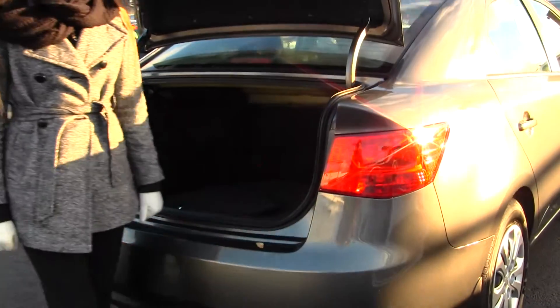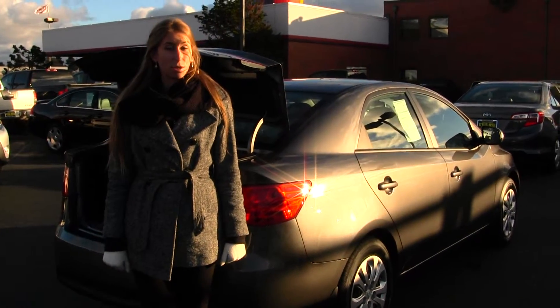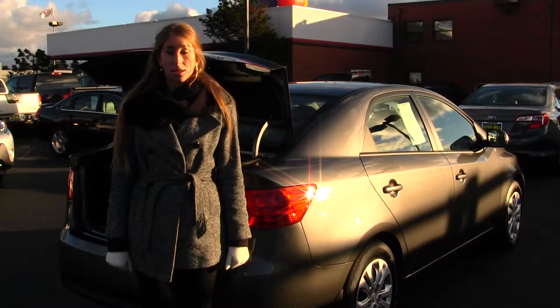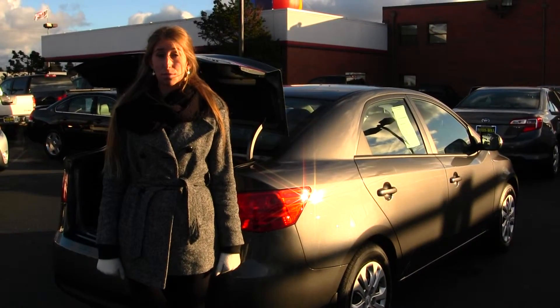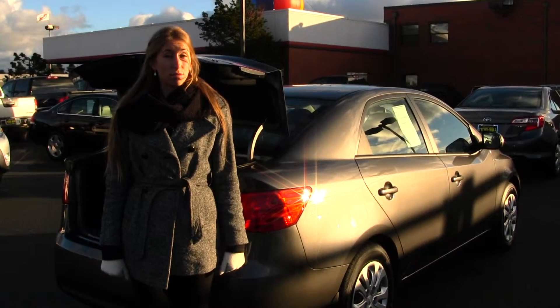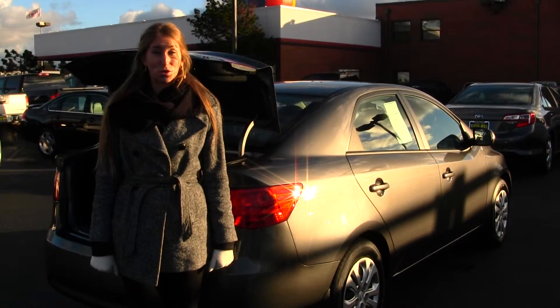All of our inventory at Titus-Will goes through a thorough safety inspection. They are beautifully detailed so you can purchase with confidence. Give us a call today to set up a test drive with one of our professional sales representatives at 253-475-4155. Thank you for clicking on a virtual tour.